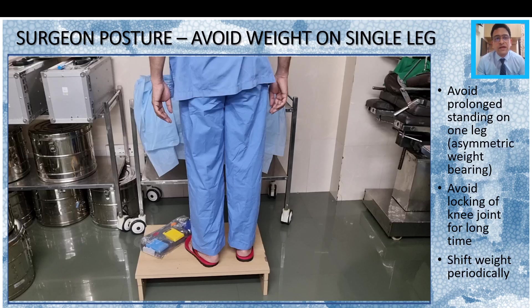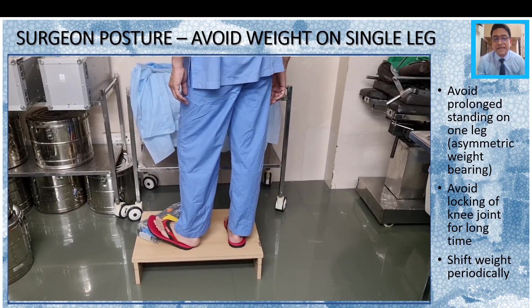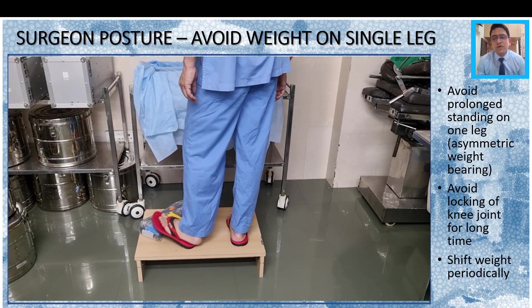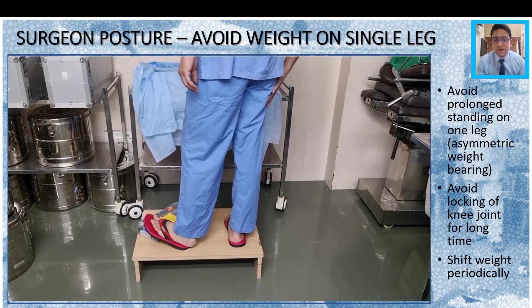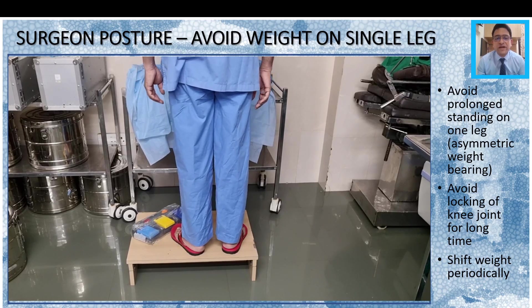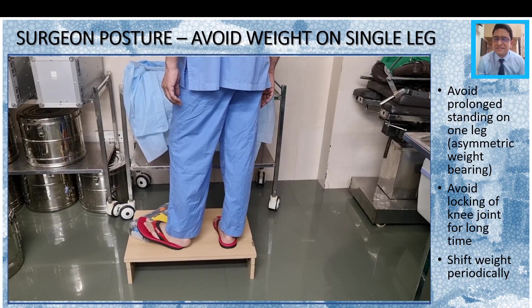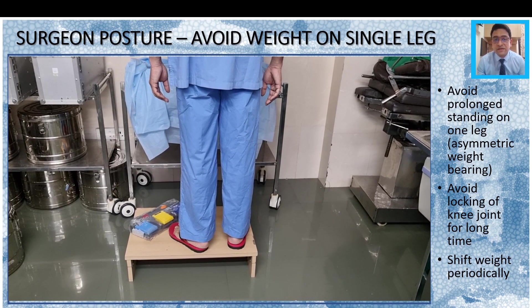The second important point about surgeon posture is avoiding weight on one single leg. Normally the surgeon's weight is always on the right leg because the left leg is free for activating the pedals. Avoid prolonged standing on one leg or asymmetric weight bearing, because this will be locking the right knee joint for a long period. Shift your weight periodically to reset the legs and then go at it again. This simple step will go a long way in avoiding knee injuries in the future.